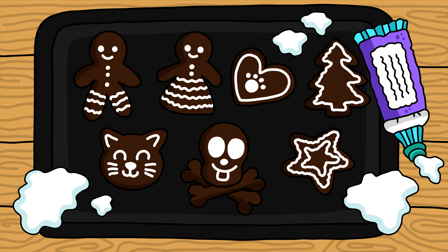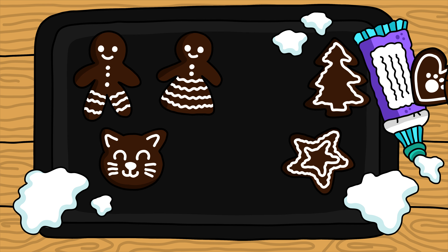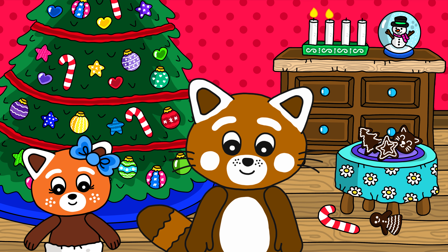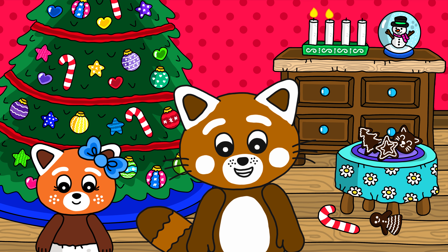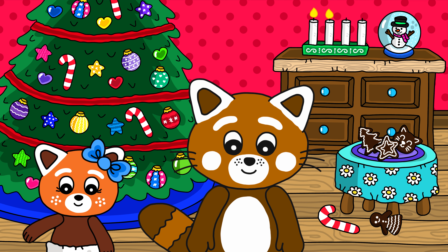Wow! Have you seen how nice the gingerbread cookies turned out? They smell delicious! Let's have a taste! Now it's time for me and Tilly to enjoy and share the yummy gingerbread cookies with our friends! So we will see you again another day! Bye! Bye! Bye!